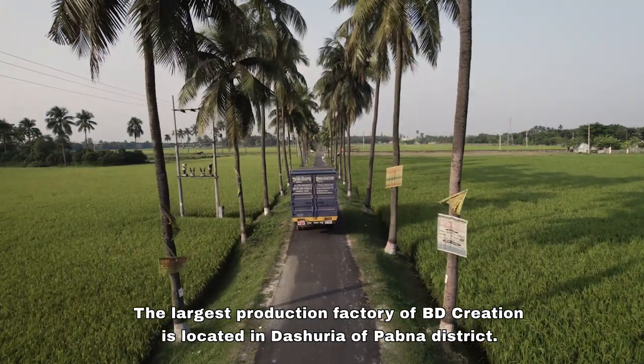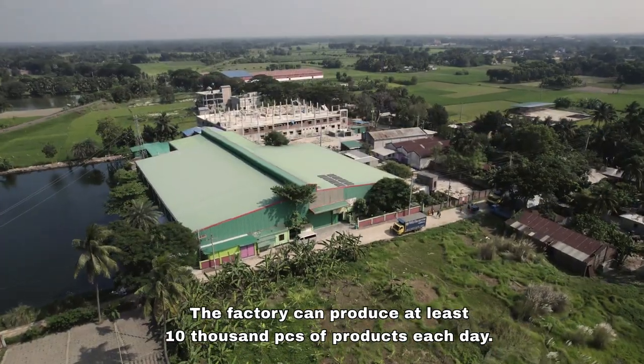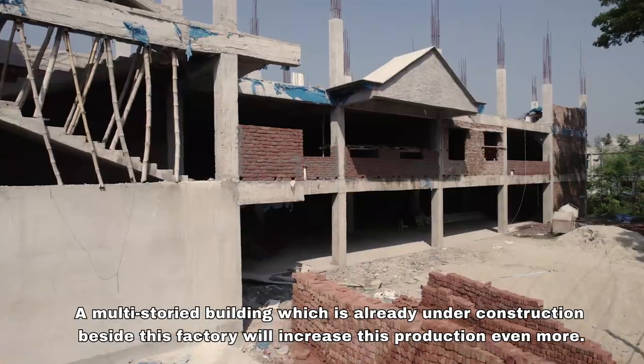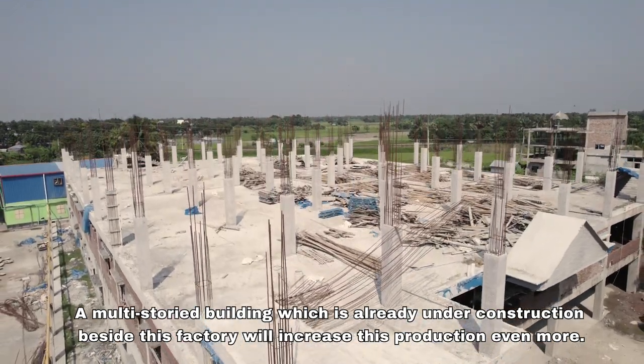The largest production factory of BD Creation is located in Dashuria of Babna district. The factory can produce at least 10,000 pieces of products each day. A multi-storey building, which is already under construction beside this factory, will increase this production even more.